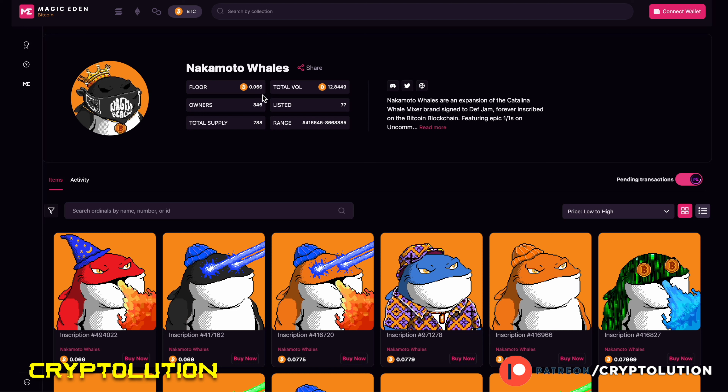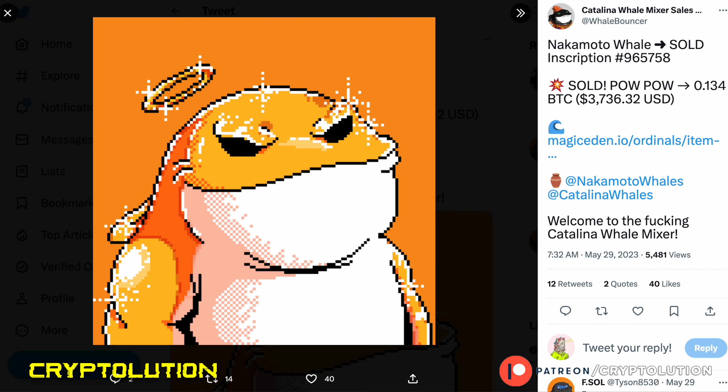The floor price is around 0.06 Bitcoin — roughly $1,600 to $1,900 per NFT at the lowest price. Even though it's a bit higher cost, I definitely think this has a staple on the Bitcoin blockchain as one of the leaders that started this whole trend. It may not be the very first NFT, but it's definitely one of the first in this new era of Bitcoin's NFT ecosystem. Whales are a big part of NFT culture, and this collection — originally from Solana and now inscribed on Bitcoin — is something I would not ignore.